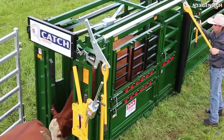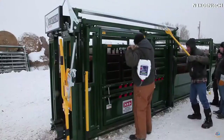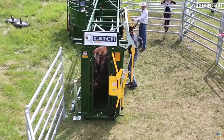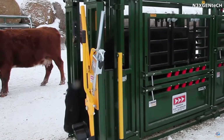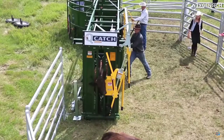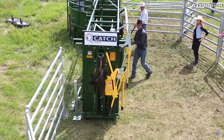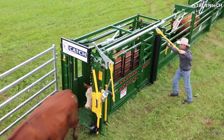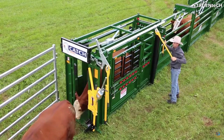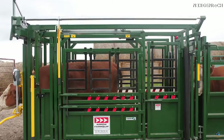Rubber mats on the floor speed up the cleaning process of the inner area of the lock, and numerous removable or movable panels provide maximum access to the animal. At the same time, the clamp in the front part securely fastens the head and significantly reduces the stress of the animals, thanks to a comfortable nozzle.